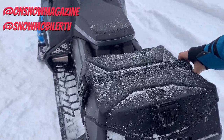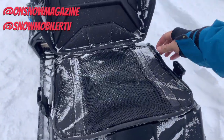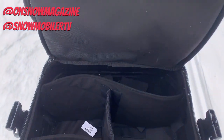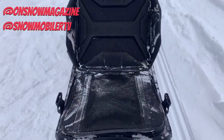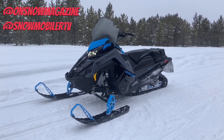Out back, this thing comes with a rear storage bag, and it is a lock and ride flex mounting for easy, quick, and secure access. It comes with pre-installed dividers, so you can set up your bag or pack however you want. Then you've got zippers and buckles to keep the snow and elements out.